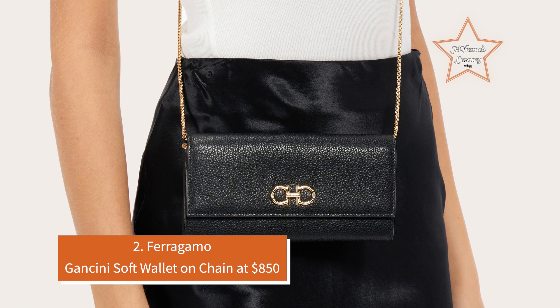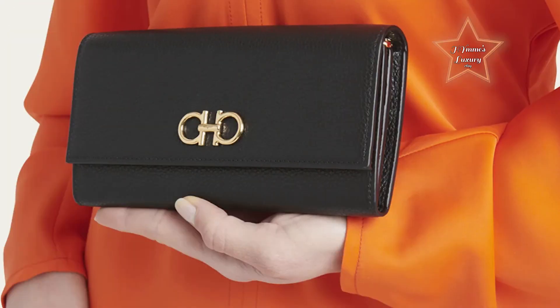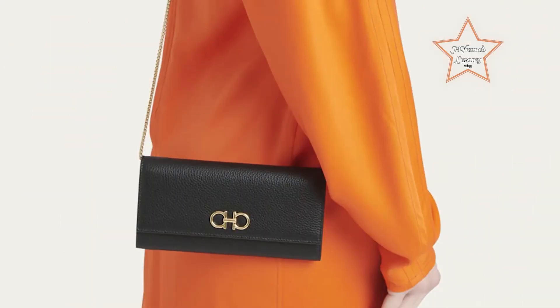Number 2: Ferragamo Gancini Soft Wallet on Chain at $850. This hammered calfskin wallet is complemented by a metal chain to wear it as a mini bag. The interior is functional and spacious with slots and compartments for cards and banknotes, and a central zip pocket for coins. The golden-finished Gancini hardware completes the design, perfect for adding a touch of elegance to any outfit. This wallet offers both style and practicality.